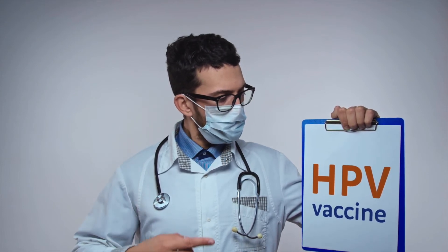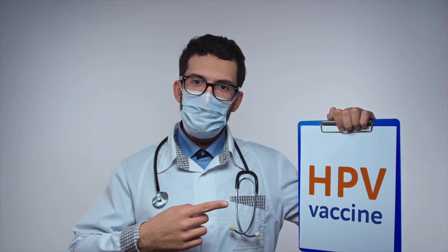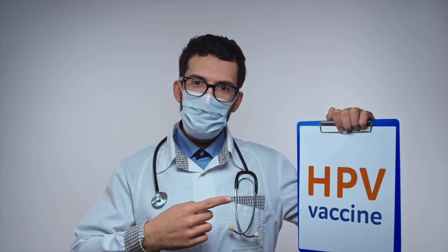Lastly, if you haven't been vaccinated against HPV, I encourage you to get vaccinated. HPV is linked to cervical cancer and getting vaccinated lowers your risk of developing cervical and other HPV-related cancers.